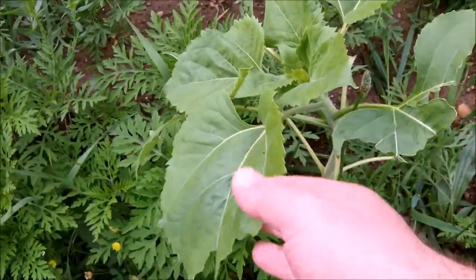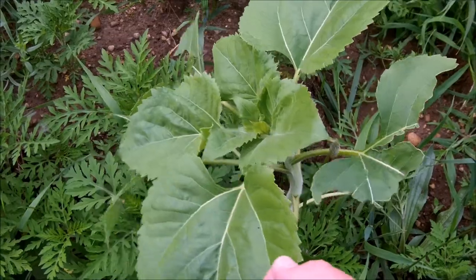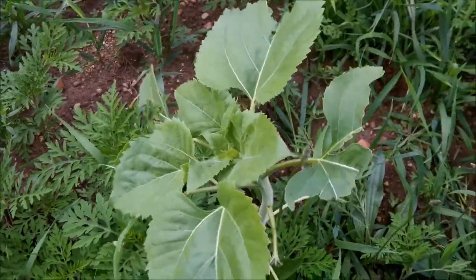Right here at the edge of the garden is a little sunflower. That's probably from seeds from one of the sunflowers I planted last year.